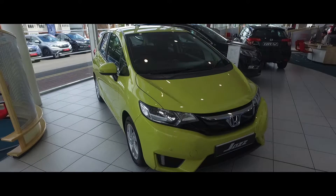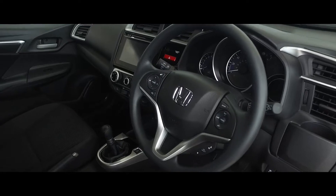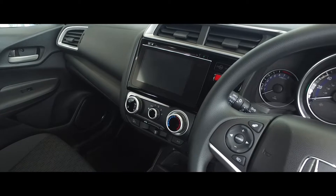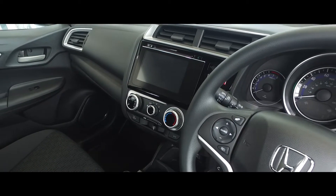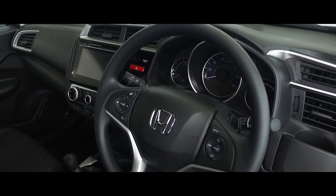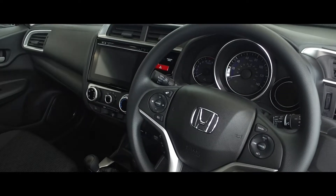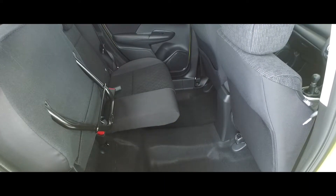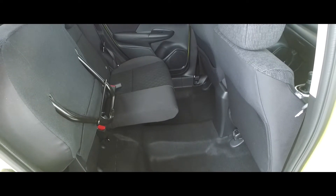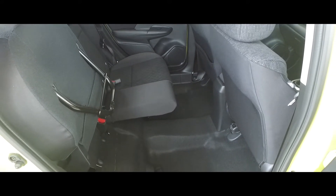On the inside, as you'll see, you've got the Honda Connect system with DAB and Bluetooth. The Jazz SE also features automatic lights, automatic wipers, and cruise control as standard. And of course the staple for all Honda Jazz is the magic seats, giving you the 60-40 split and being capable of being folded upright to create space whenever needed.